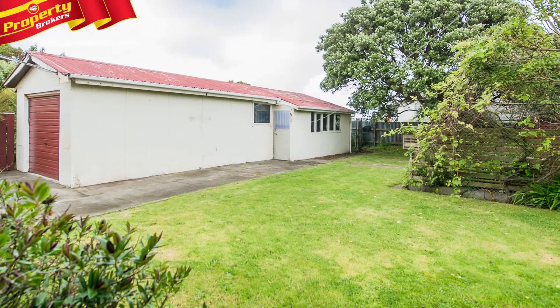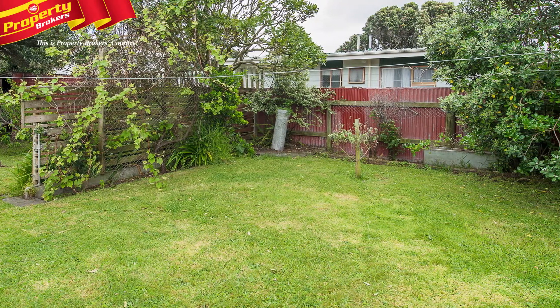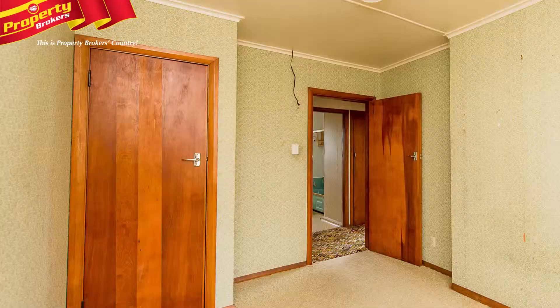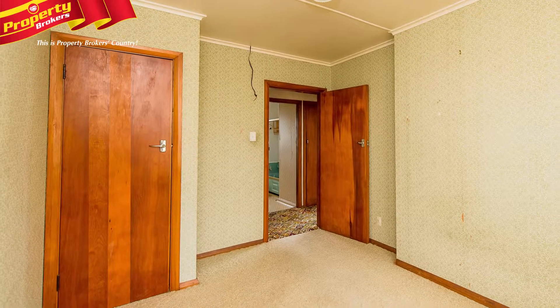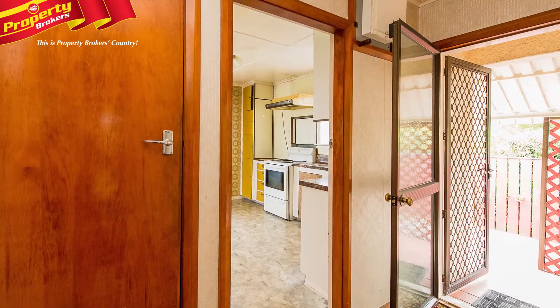Outside you'll find a tandem-sized garage with workshop at the end. There's a good-sized secure section perfect for children and pets to play about. There's a good primary school within walking distance and the beach, park and reserves are close by. This location will certainly appeal to many.